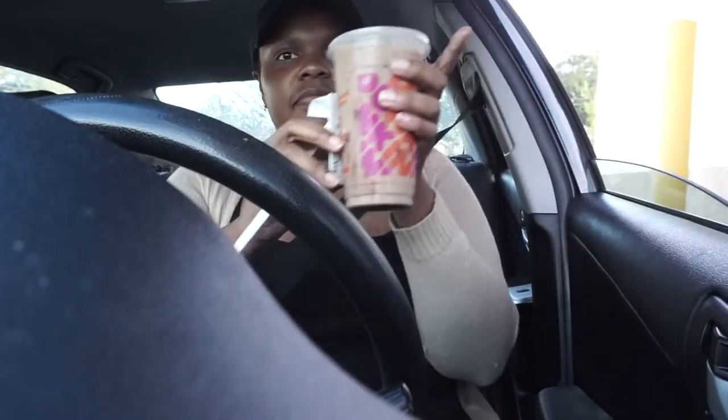Can I get a medium iced coffee with caramel and mocha cream, light sugar? Oh sorry, can I get that made with oat milk too? Y'all, look how excited I am to get this coffee.